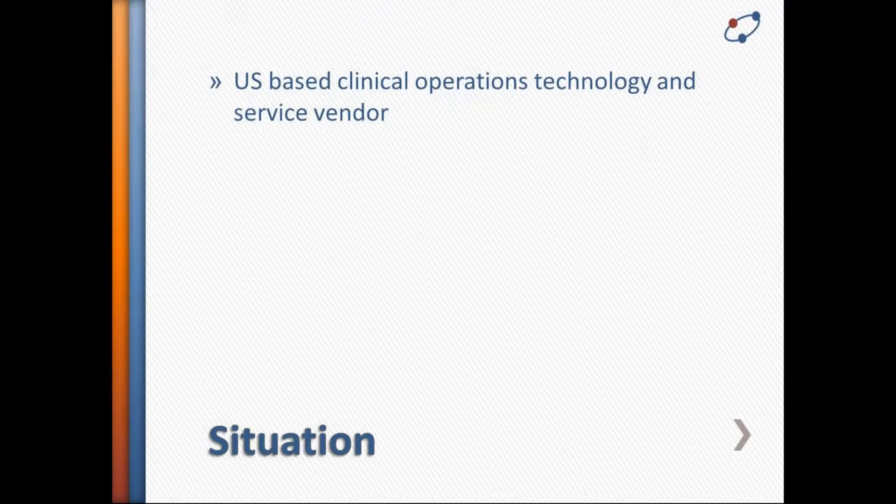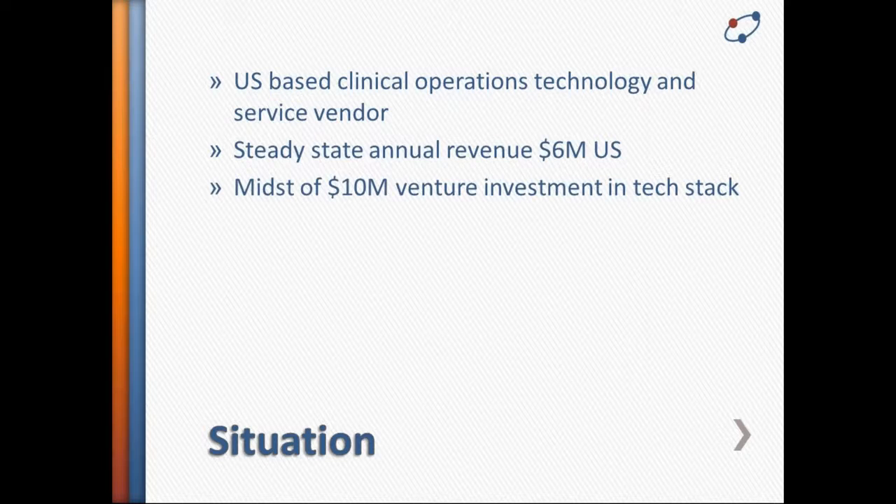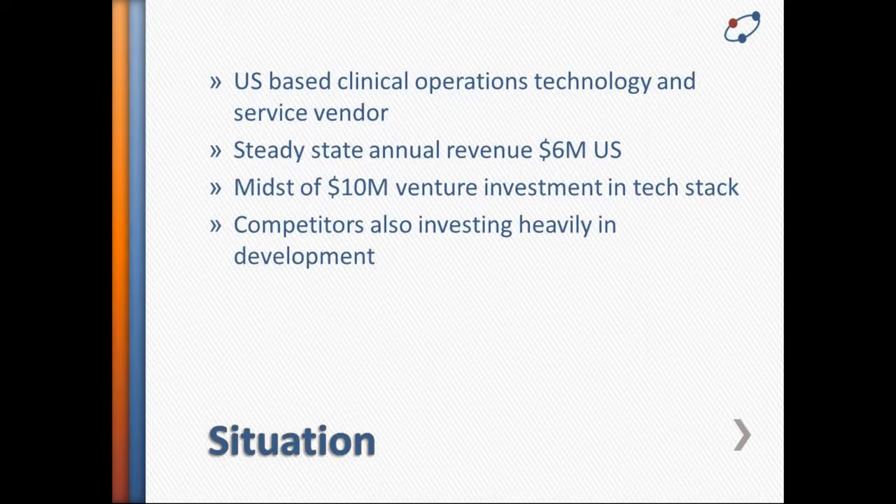They also had approximately $10 million of outside investment to expand the technology platform and grow into a critical area. There was competition in that space — this particular platform was specific to clinical operations, not so much regulatory. There were competitors in the market, and there was an 18-month sell cycle on a critical use case client that ended with that unexpected email: sorry, we've gone in another direction.